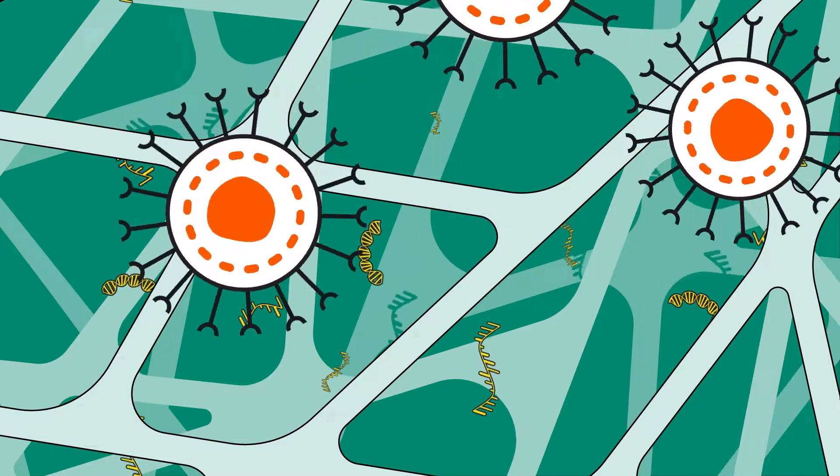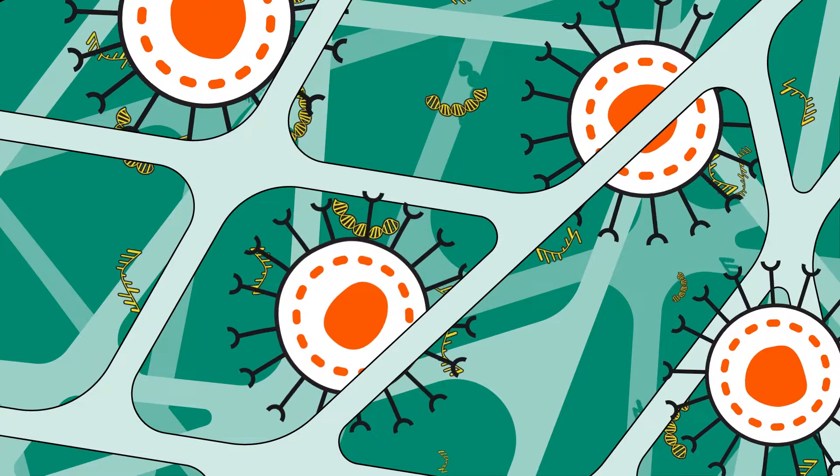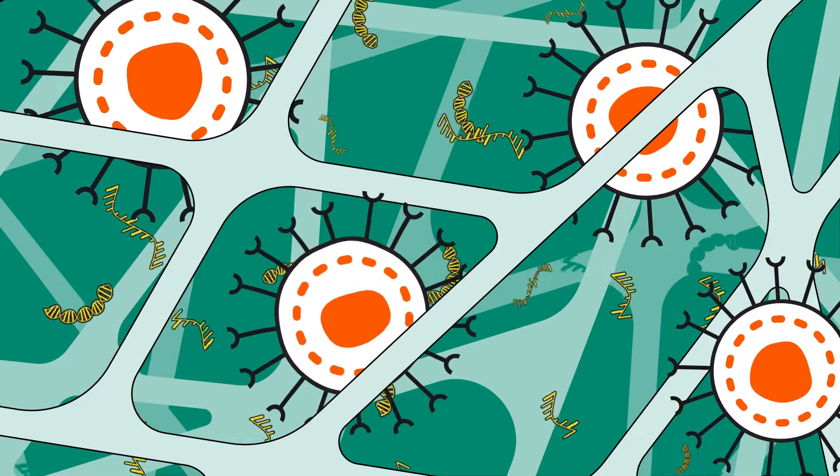Our new fibrochromatography technology offers improved and optimal purification for large biological entities.